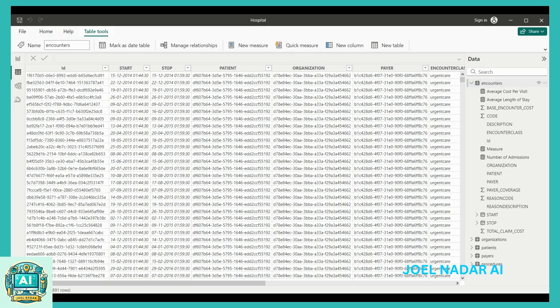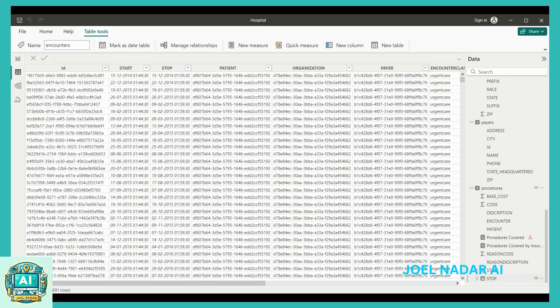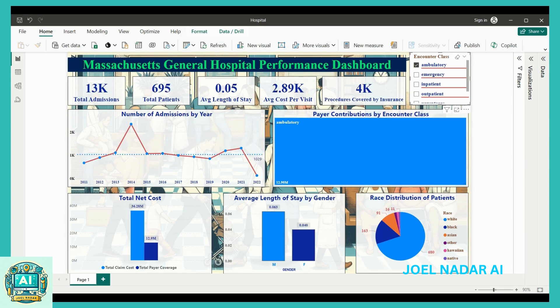Key features of the dashboard include interactive visualizations such as line charts to track trends in patient admissions over time, bar and column charts to display average length of stay by encounter class and average cost per visit by payer, and pie charts to show the proportions of patients by race and gender. Additionally, a tree map visualizes the distribution of costs across different procedures or departments.